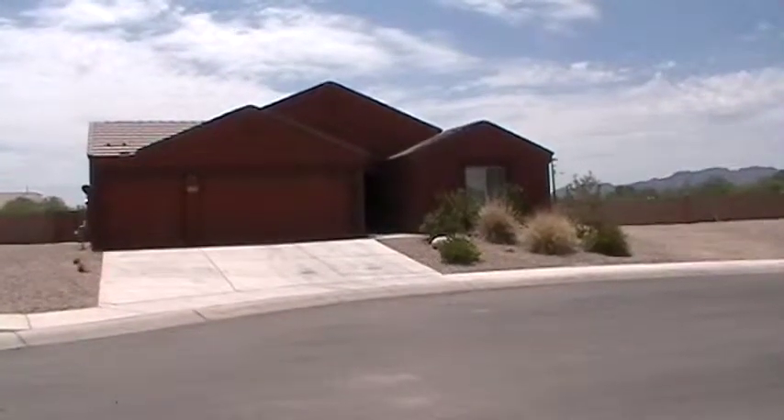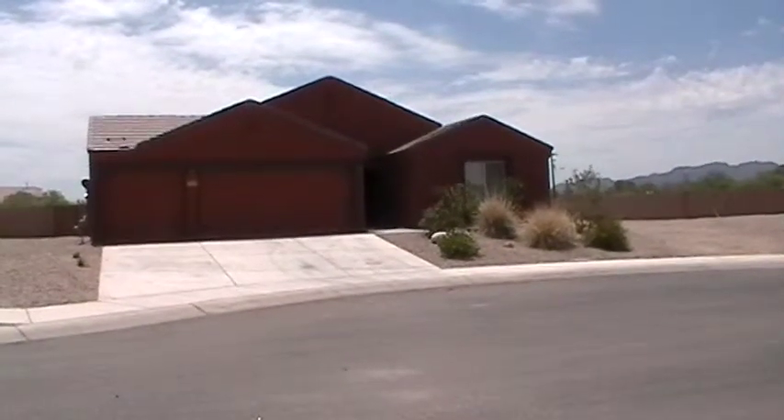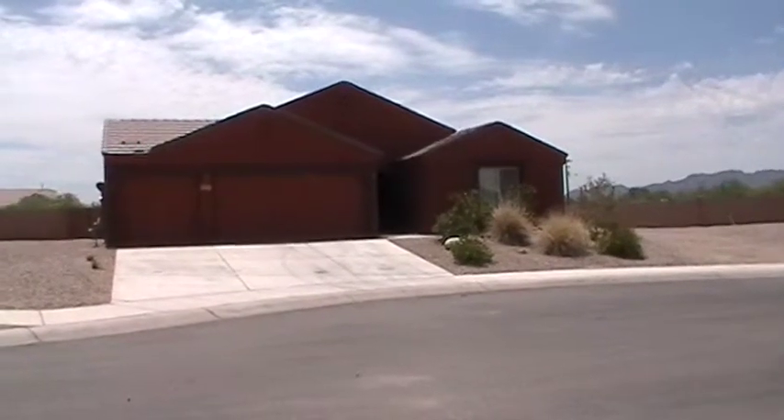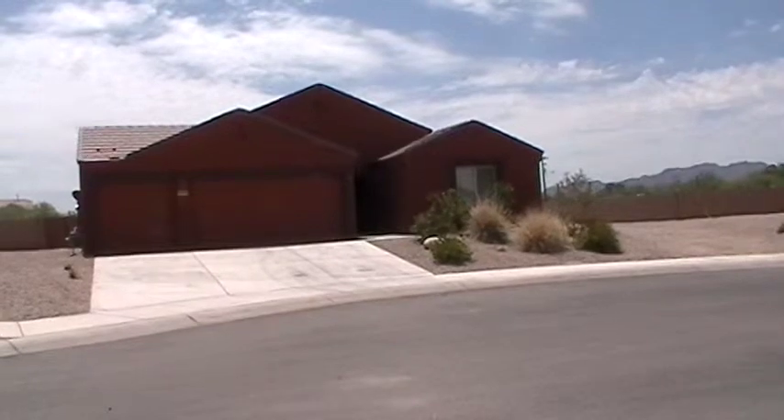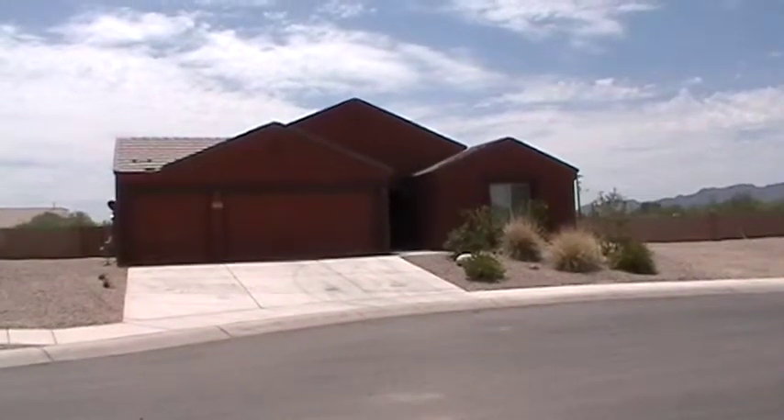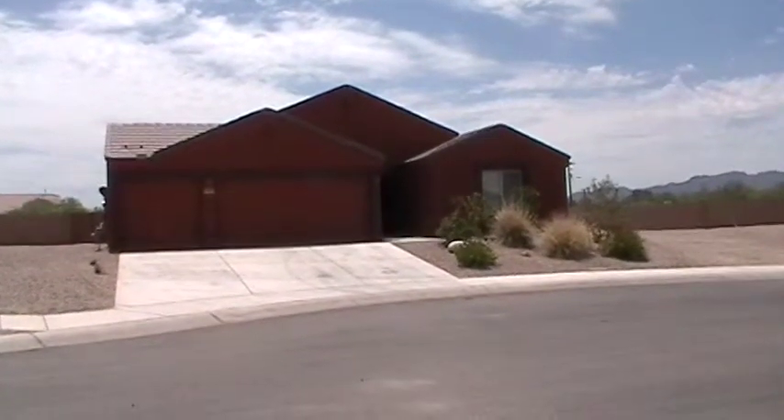Hi, this is Steve with Blue Fox Properties. Today is August 7th, 2014. I'm going to show you the home located at 5065 West Willow Rock Way. The nearest major crossroads are Cortero and Camino de Oeste.